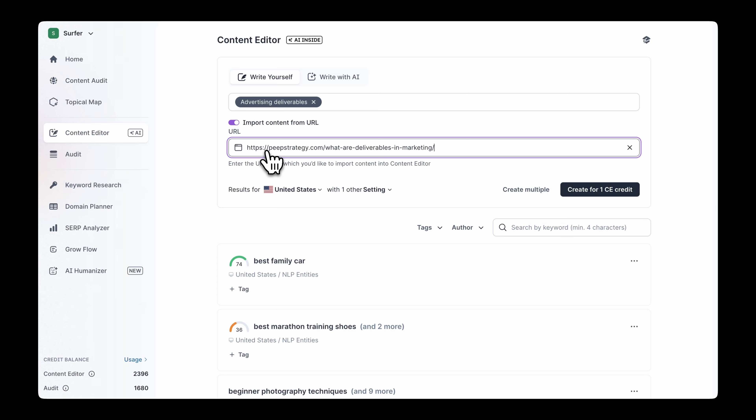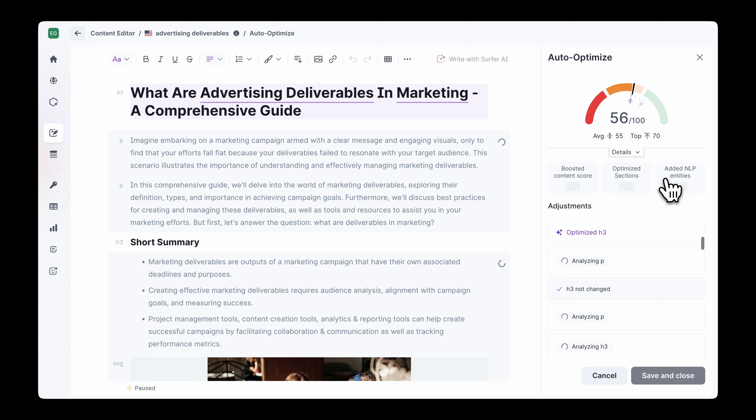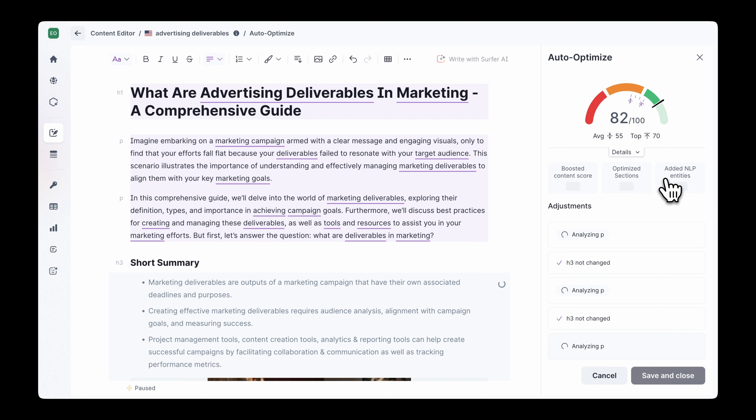How does it work? Simply import your content, set the keywords, and with one click, Auto-Optimized will take care of the rest. It analyzes, refines, and even adds new sections to close content gaps, so your team can stay ahead of the competition with minimal effort.